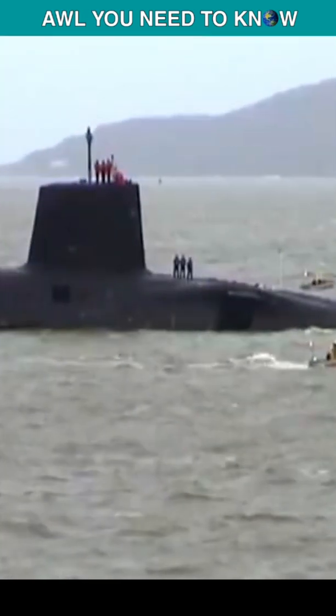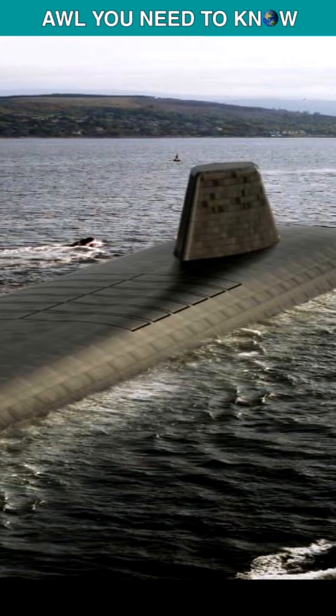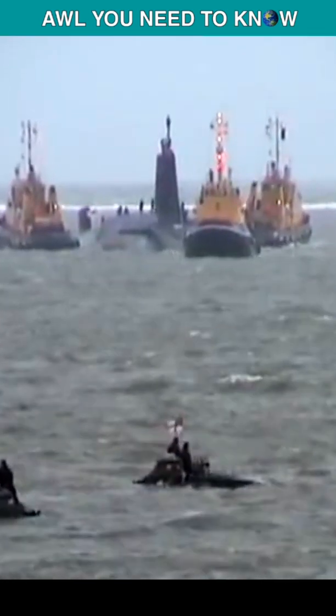At least one submarine patrols the sea at all times, while two remain at HM Naval Base Clyde, and one receives maintenance in the UK. The new Dreadnought-class of ballistic missile submarines will replace the Vanguard-class, which is set to enter service in 2024.